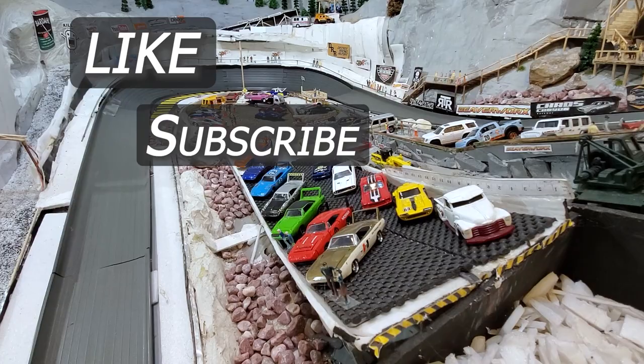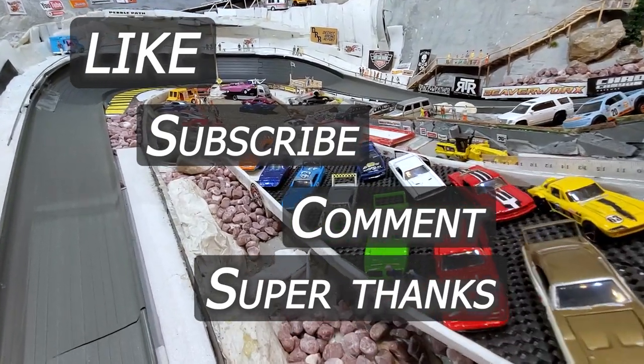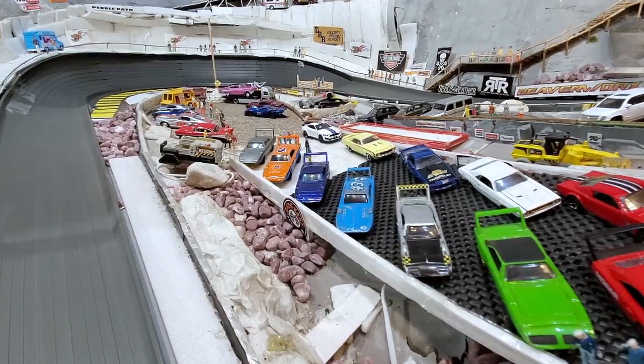Here's your audience participation moment - grab that like button and subscribe. Give us a comment, and some of you can even super thank us.